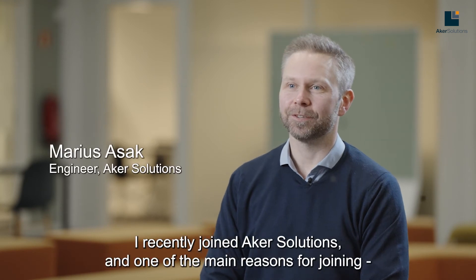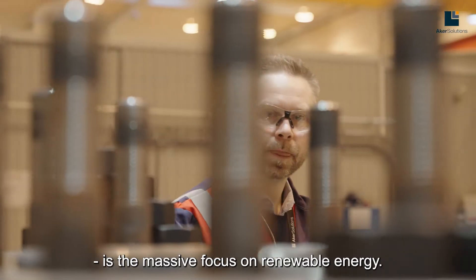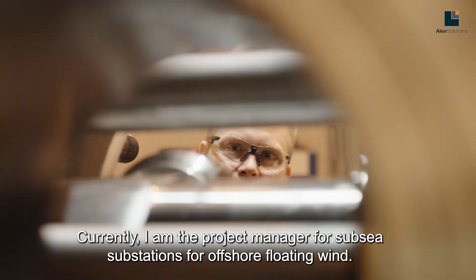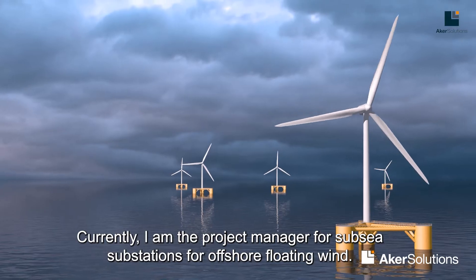I recently joined Aki Solutions, and one of the main reasons for joining is the massive focus on renewable energy. Currently, I am the project manager for subsea substations for offshore floating wind.